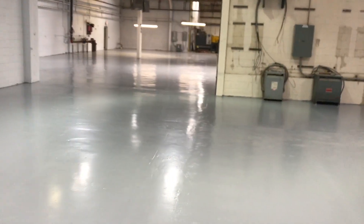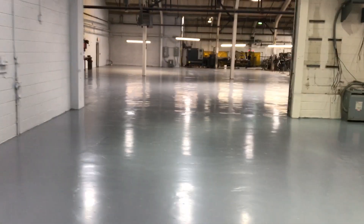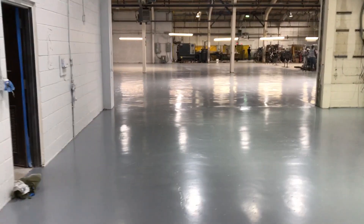For your next grind and seal flooring project, contact us at High Performance Systems. We would love to create the epoxy flooring system of your dreams, so call us today.